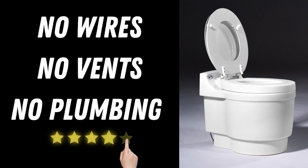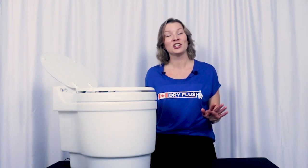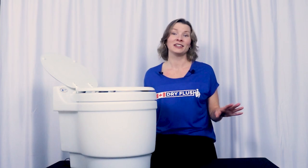And the best part? There's no wires, vents, or plumbing to worry about. You can set up your electric toilet anywhere in just under a minute and you're quite literally good to go.